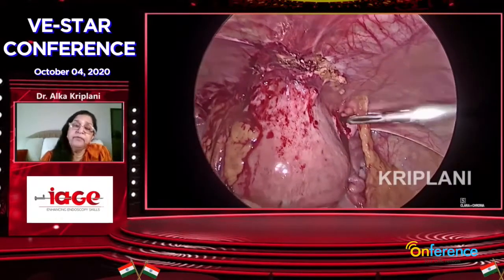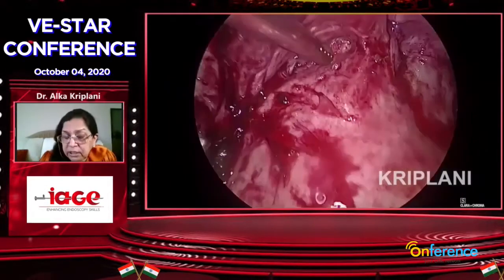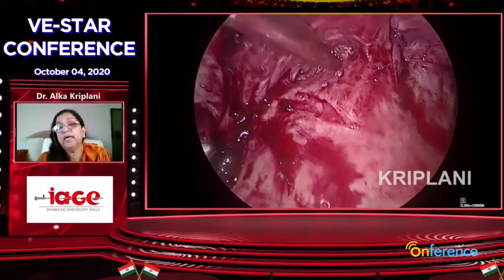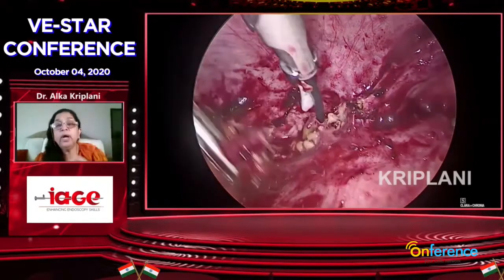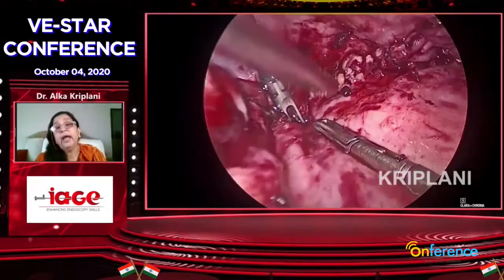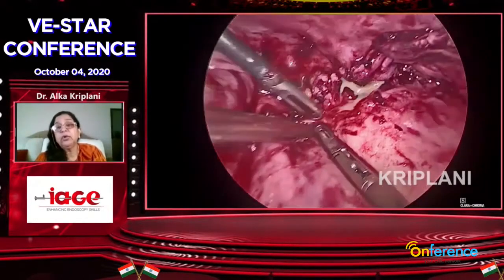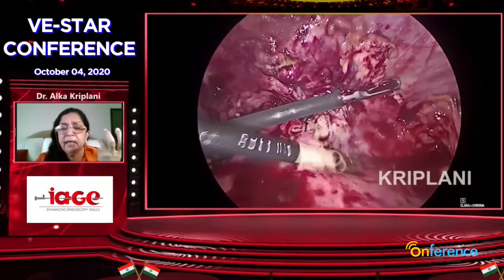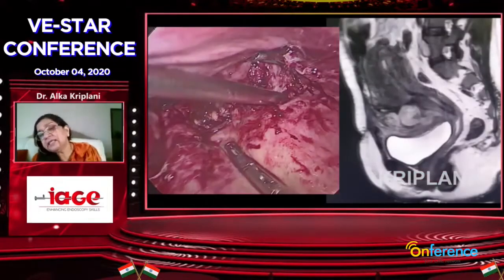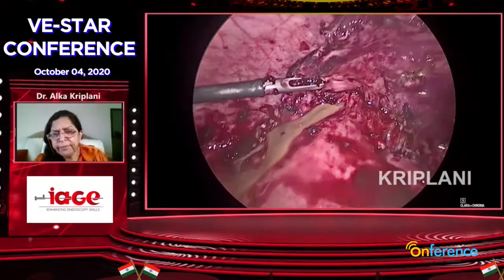Eight days before, a cesarean was done somewhere. She had high-grade fever, and MRI showed a lot of collection between the bladder and the lower uterine segment. You see, tissues are so friable in these patients. You have to be very, very gentle — as gentle as you are handling your spouse. MRI helps you in finding the pockets of pus.